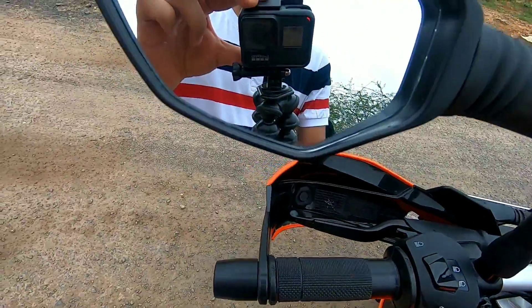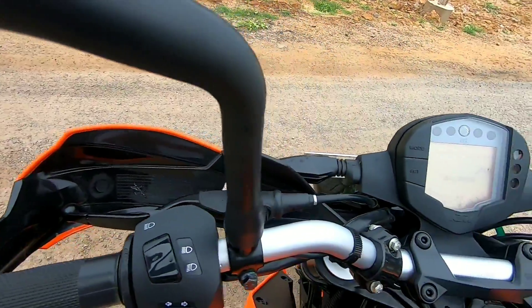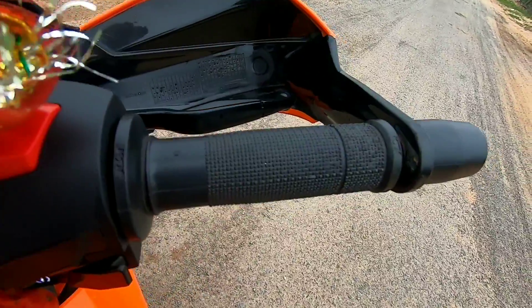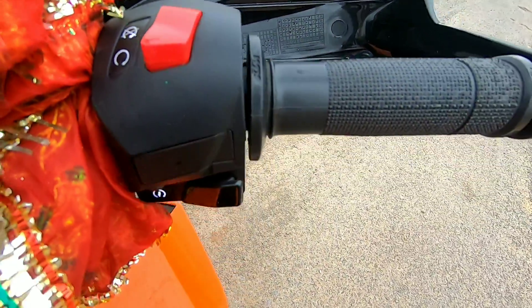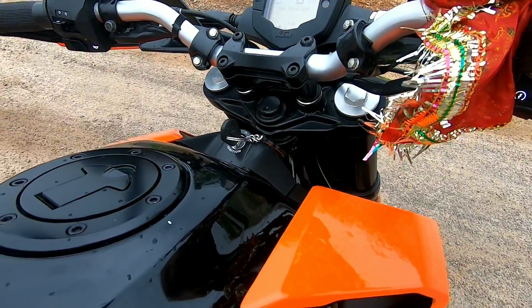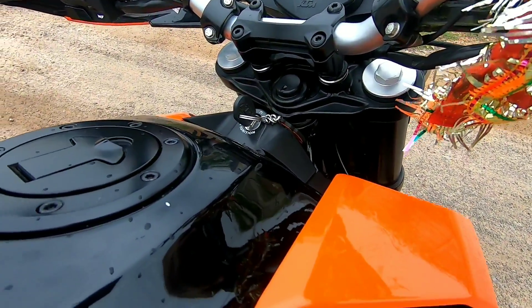And these are the mirrors. On the right-hand side you'll find the self-start switch and the engine kill switch. Let's have a look at the exhaust note of the bike.